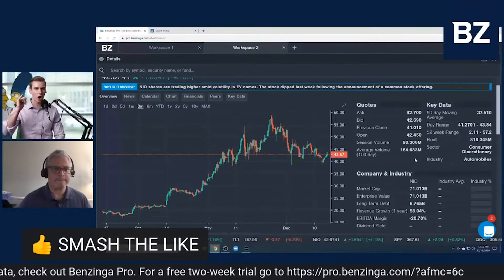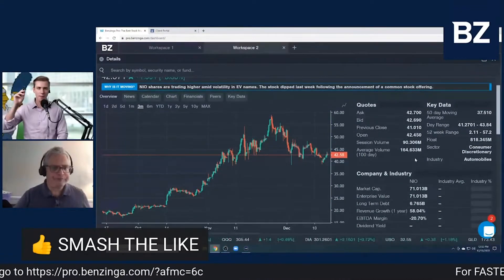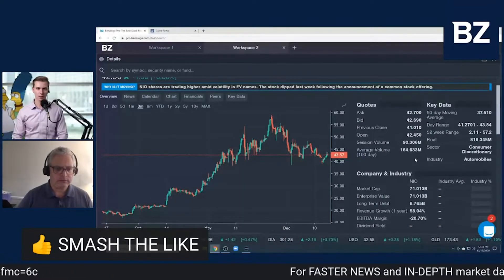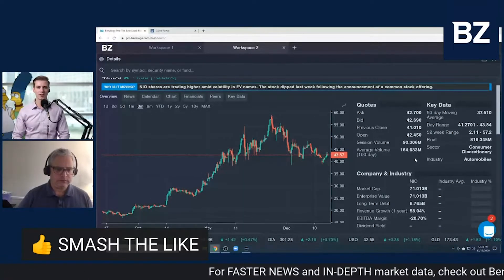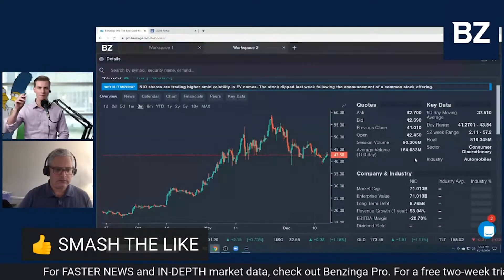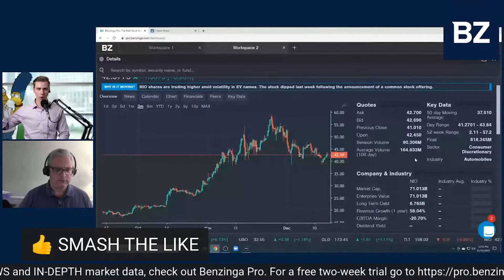I'm about to get really long on EV stocks. I'm going to sell puts on Tesla with a short expiration — puts expiring on December 31st. Then I'm going to use the proceeds from that put sale to buy leaps in Ford.